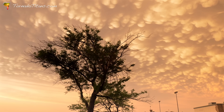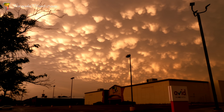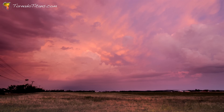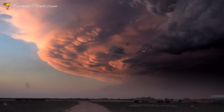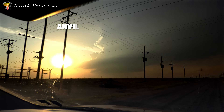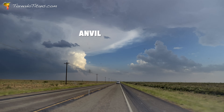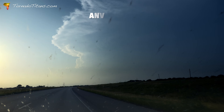Storm chasers love mammatus clouds. While these clouds might not tell you much scientifically, they sure make for great shots — framing them against the fading light can create dramatic photography opportunities. The anvil is the storm's calling card in the sky, giving clues about its strength, its organization, and its potential for severe weather.